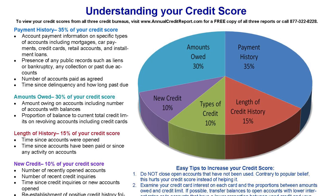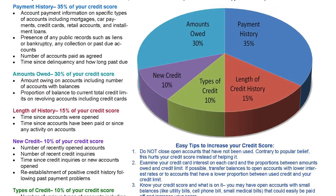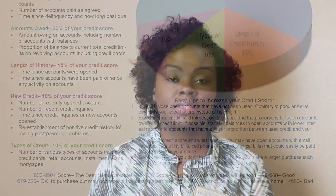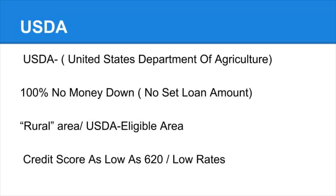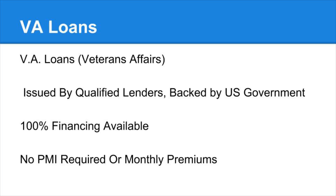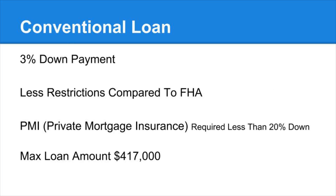So as far as credit, most lenders are looking for a credit score of 600 or better. Usually with different government programs such as USDA or the FHA loan, you're looking at 620 or 640 for the loan. But you can discuss that in further detail with your loan officer.